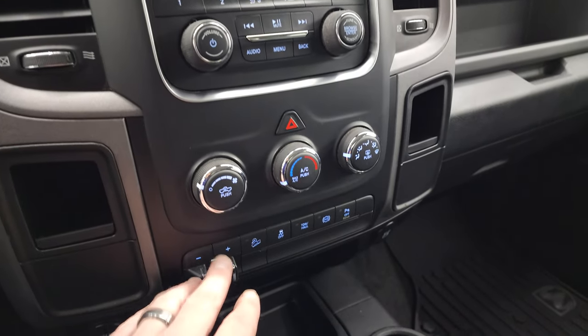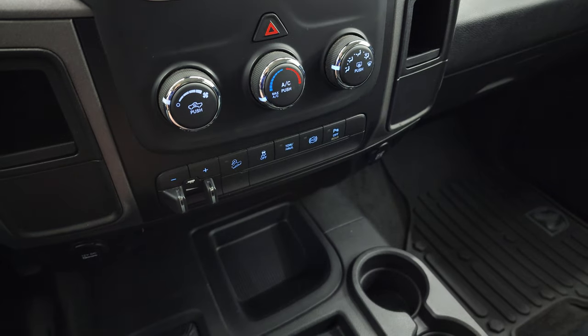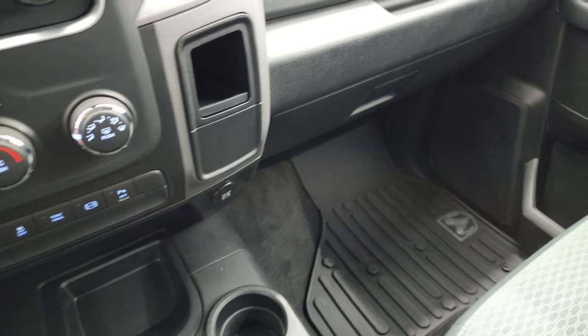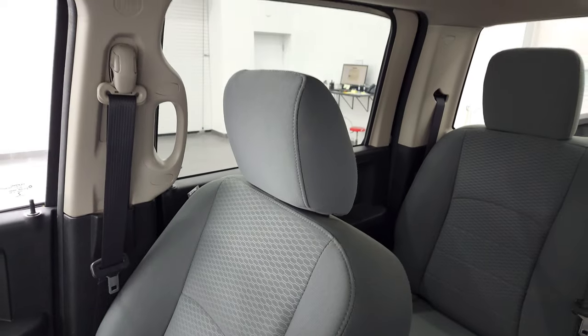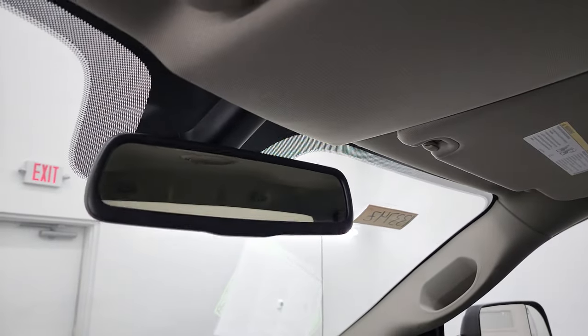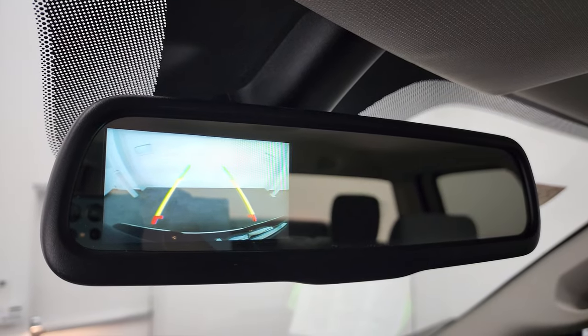Down here you have your climate controls, factory brake controller, downhill assist control, stability control, tow-haul, factory exhaust brake, and you can turn those backup parking sensors off whenever you want. The passenger side armrest and seat are in excellent condition — no rips or tears. It smells very clean inside this truck; I don't think it's ever been smoked in. The headliner is in great shape as well. This is where your backup camera shows up, and you can see that it is working nicely.